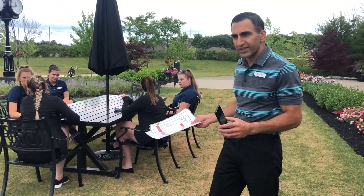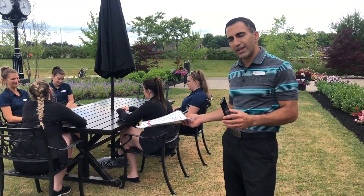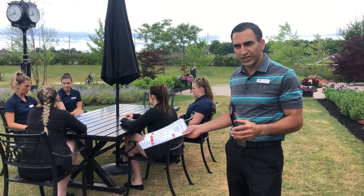The servers will come to your table. They'll ask you if you want new menus or laminated menus, get your drink orders, and everything else from there on is going to be self-sufficient.